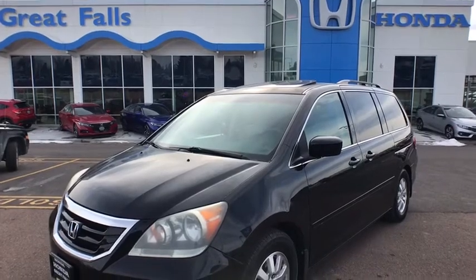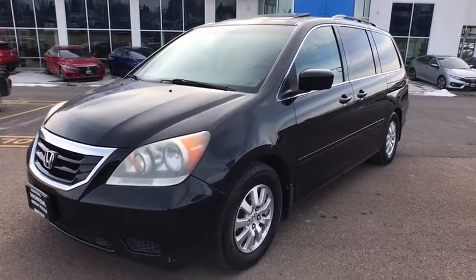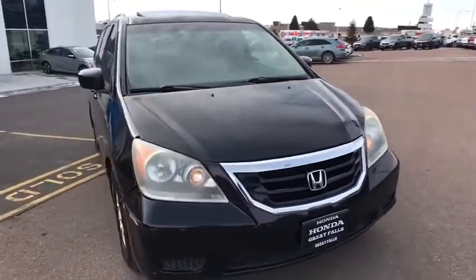Looking for the right vehicle? Check out the 2009 Honda Odyssey. The Honda Odyssey is a showcase of distinguished style, captivating technology, and advanced safety features. A must for all families.